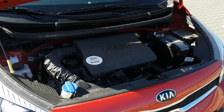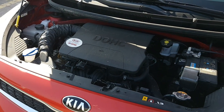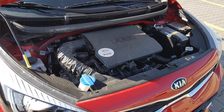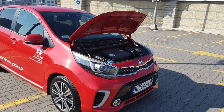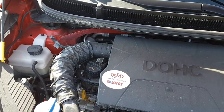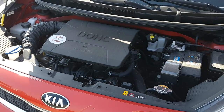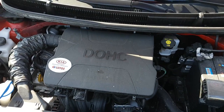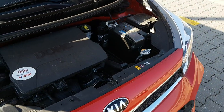Gama silnikowa Kia Picanto to trzy jednostki. Pierwsza to silnik o pojemności jednego litra i mocy 67 koni – dokładnie taki, na jaki w tym momencie patrzycie. Drugi silnik to jednostka o pojemności 1,2 litra i mocy 84 koni – myślę, że to będzie najczęściej wybierany silnik do tego samochodu. Trzecia jednostka to silnik turbo o pojemności jednego litra i mocy dokładnie 100 koni.